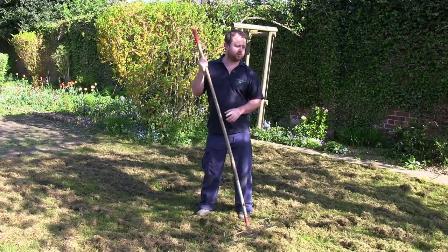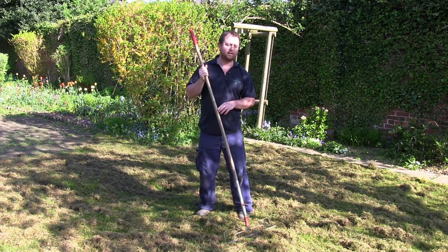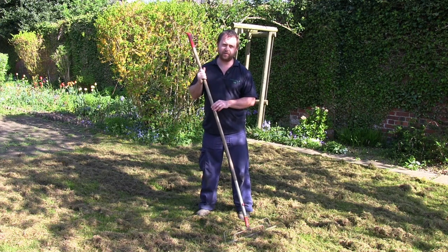As you can see after the first pass with the scarifier, a lot of thatch and moss has come out. What I'll do is rake and clear it, and if I need to go over it again with the scarifier then I will.